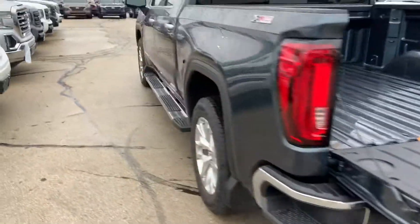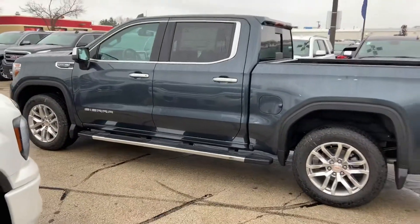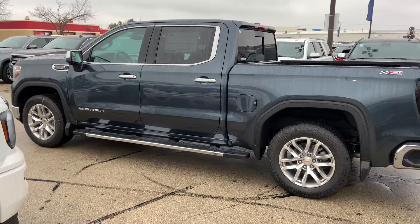That's a brief overview of the GMC Sierra. Feel free to give me a call with any questions: 262-510-5133. Nick Majewski, Boucher Buick GMC. Thank you for listening.